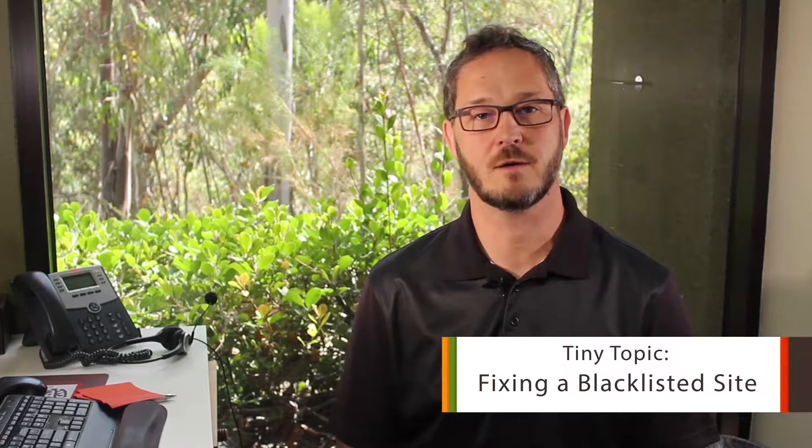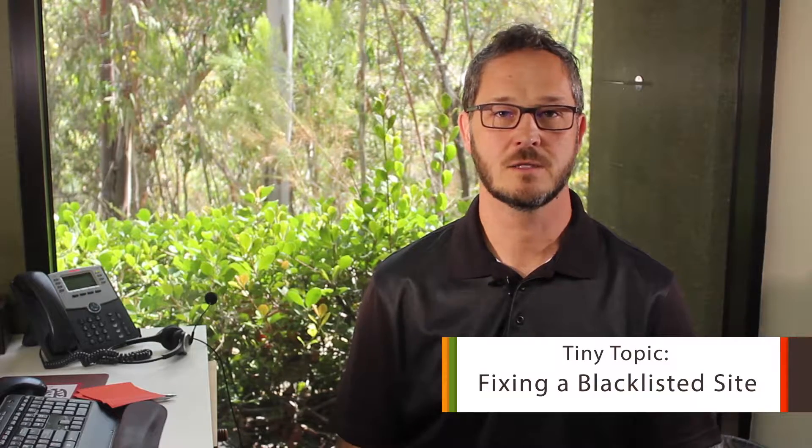Hi, I'm Brent Curry with Tiny Frog Technologies, Search Marketing Specialist. Today is the second part of our series about when websites are blacklisted. So your site's been blacklisted — now what do you do?